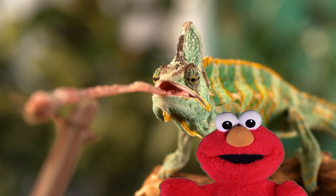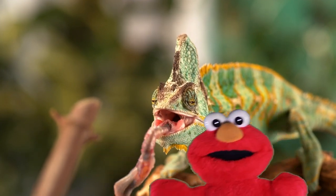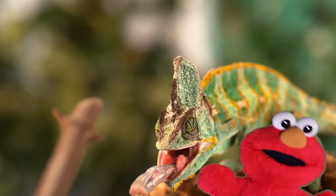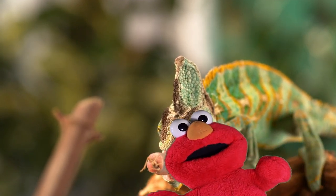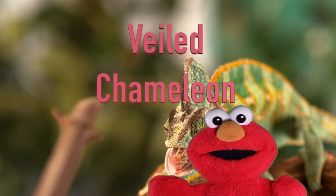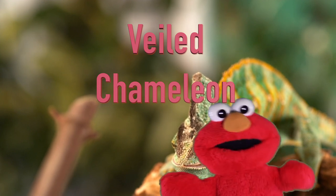It's a veiled chameleon. Oh guys, Todd, it's so long. That's the longest tongue I've ever seen. And there's an insect on the end of his tongue — he just caught some food. Yum yum. What's he eating? Veiled chameleon: V-E-I-L-E-D, C-H-A-M-E-L-E-O-N.